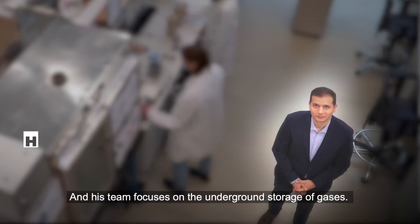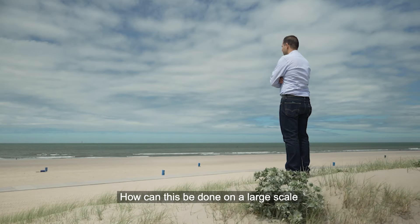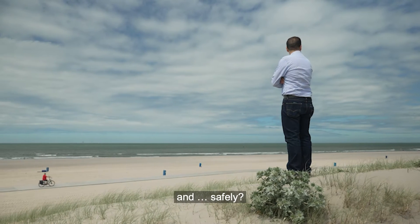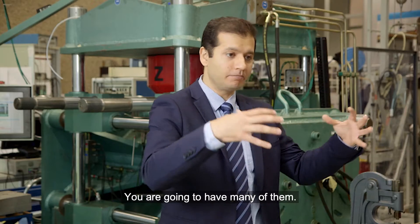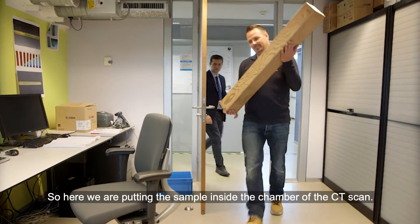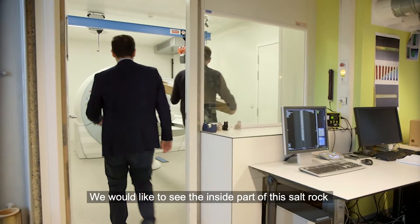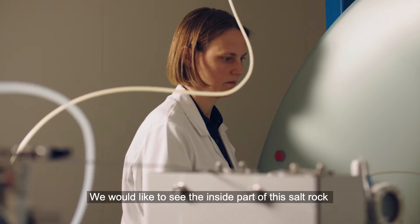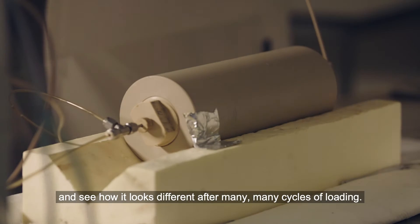Another team focuses on the underground storage of gases and energy storage. How can this be done on a large scale and safely? There would not be just one cavern — there would be hundreds of them. A salt rock sample is put inside the chamber of a CT scan to see how the inside of the rock looks different after many cycles of loading.